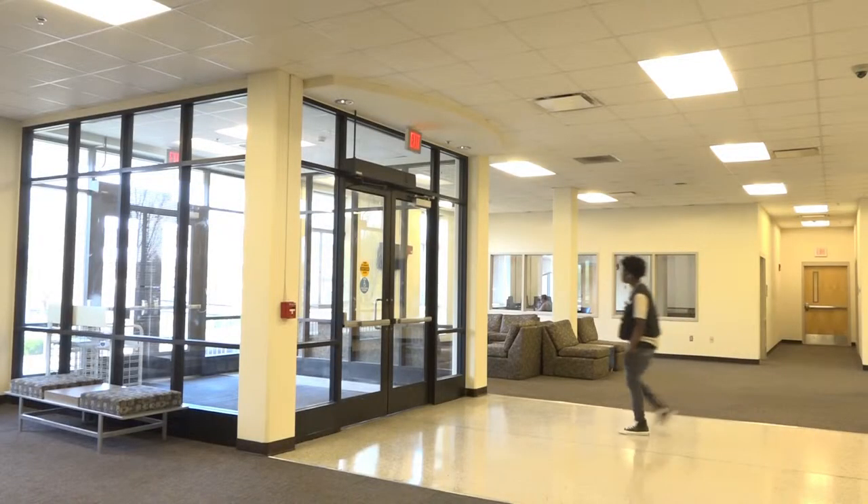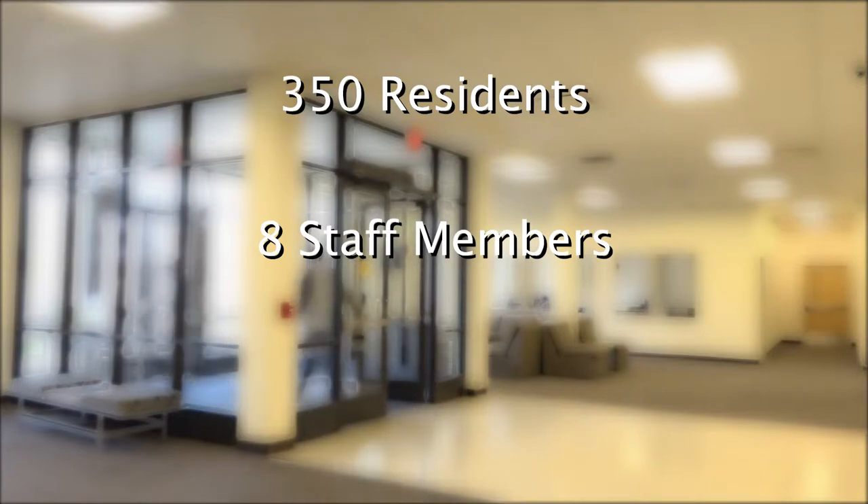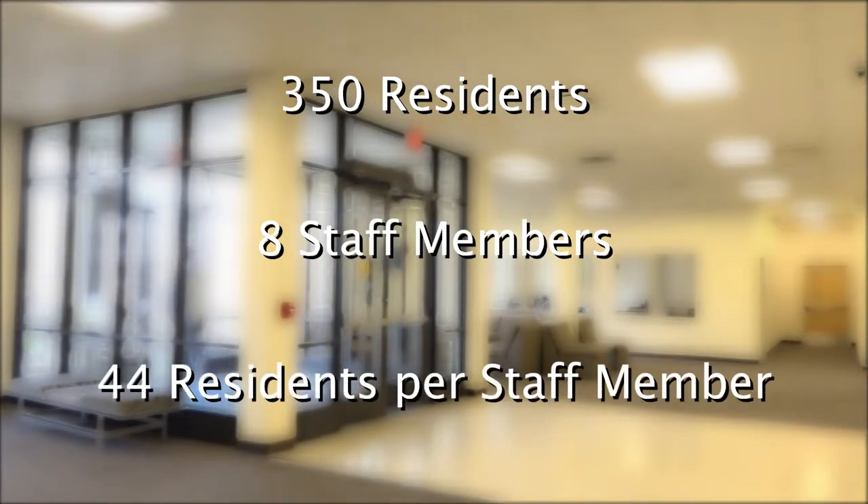In Jim Cummings Hall, there are roughly 350 residents and only 8 staff members, which equals out to about 44 students per housing staff member.